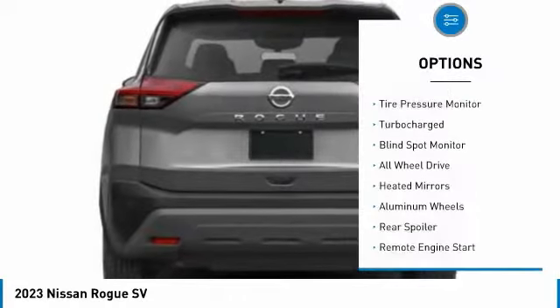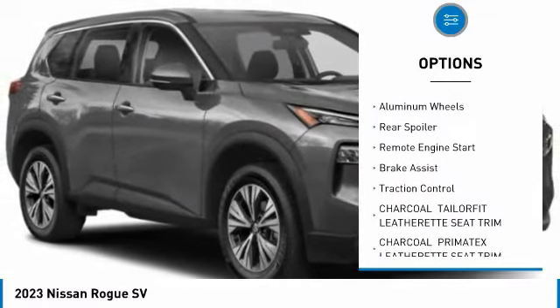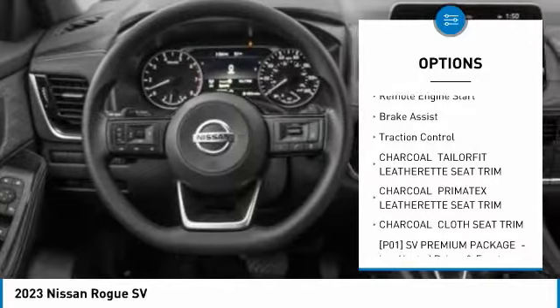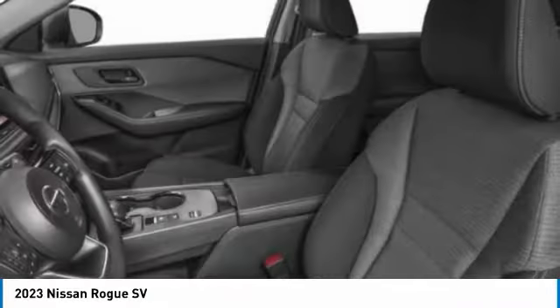Here are some of this vehicle's great options: tire pressure monitor, turbo charged, blind spot monitor, all wheel drive, heated mirrors, aluminum wheels, rear spoiler, remote engine start, brake assist, traction control.